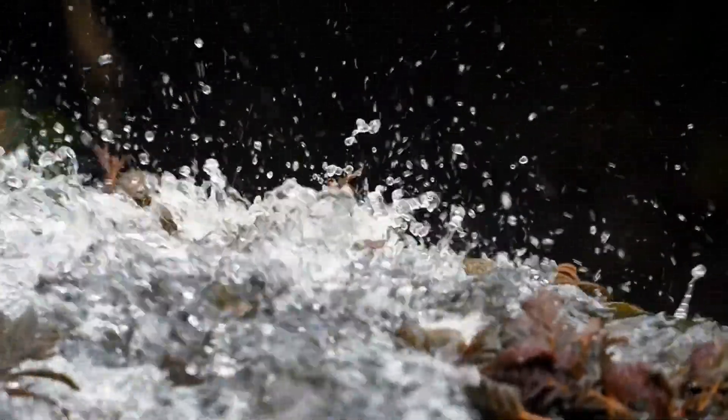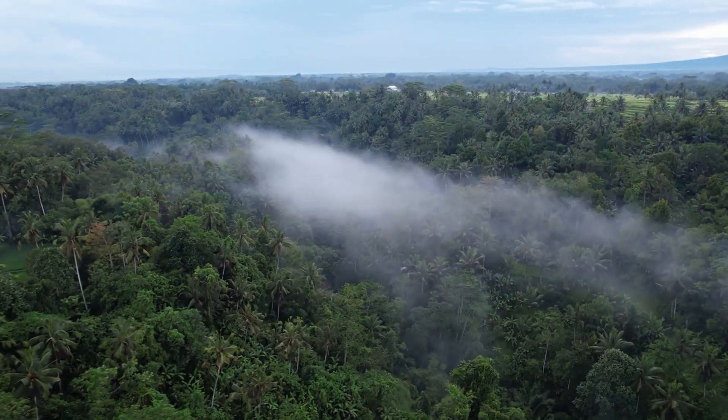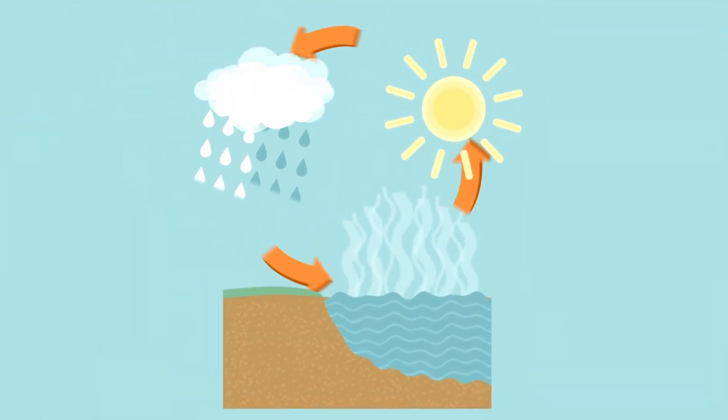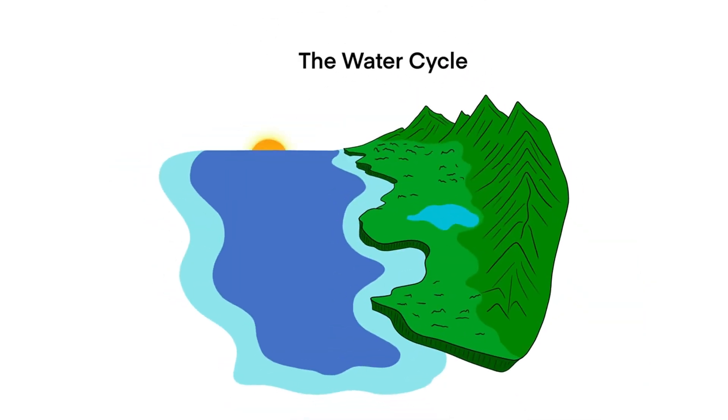Next, let's talk about the water cycle. Water on Earth is in a constant state of movement. It evaporates from the surface, forms clouds, and then falls back as precipitation. This water infiltrates the ground, feeds plants, and flows into rivers and oceans, only to evaporate again. This cycle is crucial for sustaining life and maintaining our planet's climate.